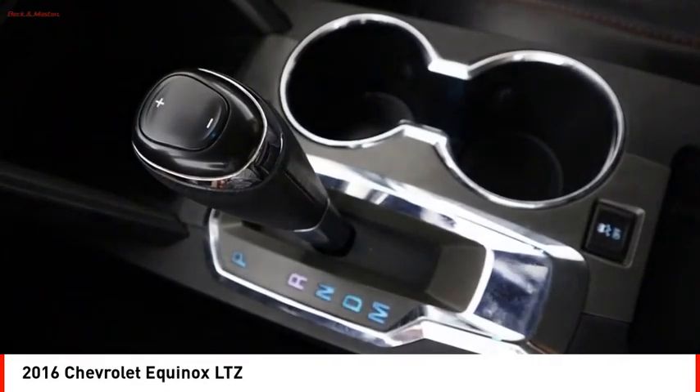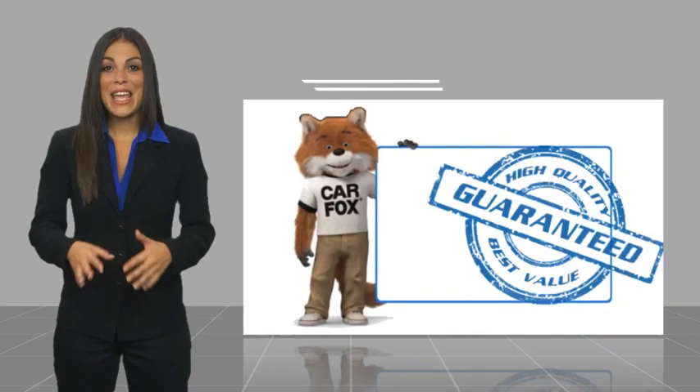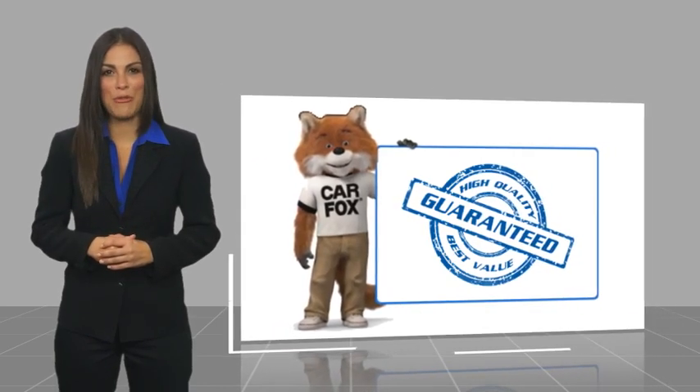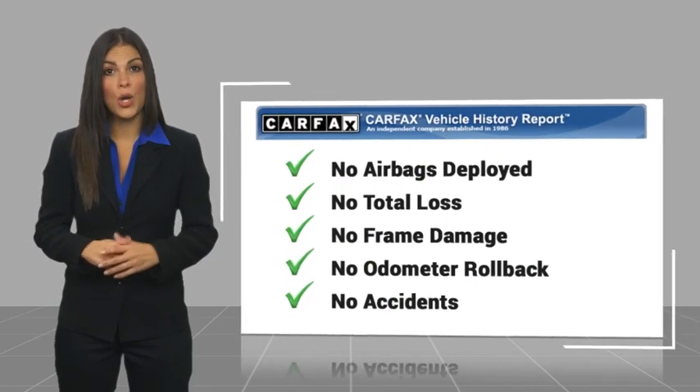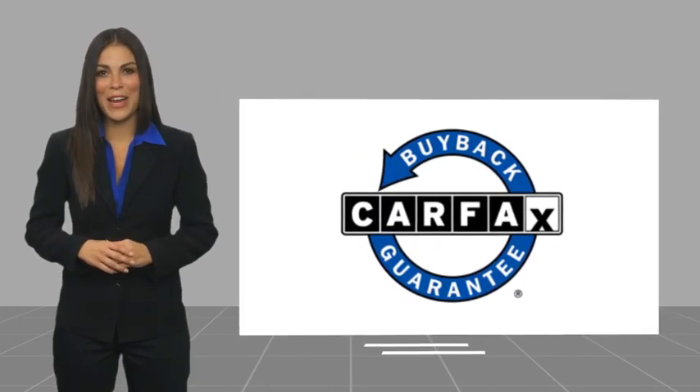A vehicle like this doesn't come along every day — come in and get it before someone else does. Here's another high-quality vehicle with a Carfax vehicle history report. Be sure to find a complimentary copy of this report online or contact the dealership. This vehicle qualifies for the Carfax buyback guarantee.